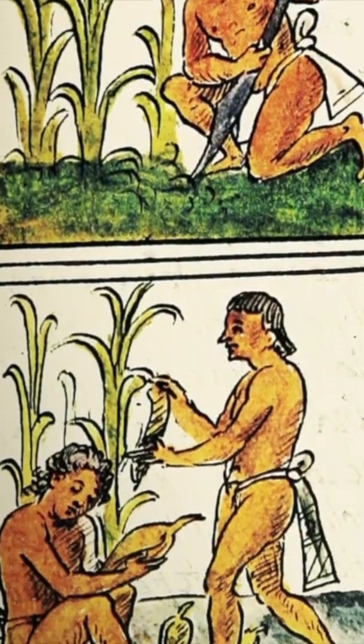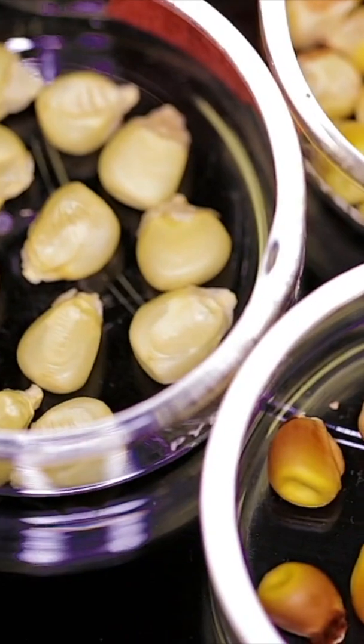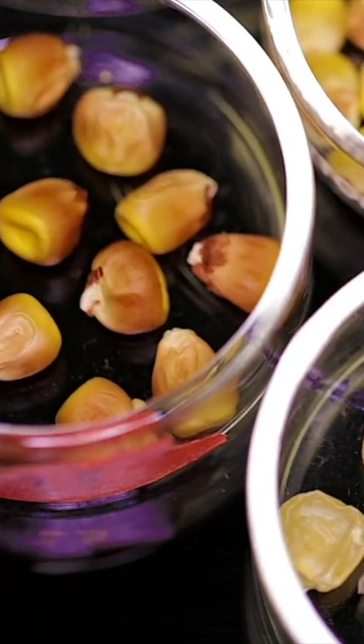People have been selectively breeding maize for thousands of years. Today, there are many varieties of maize. These maize variations have different traits — they differ in features like seed shape, color, and size.